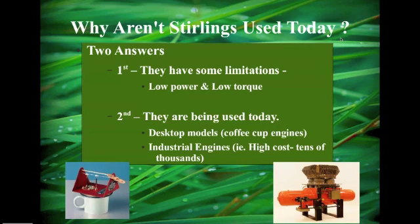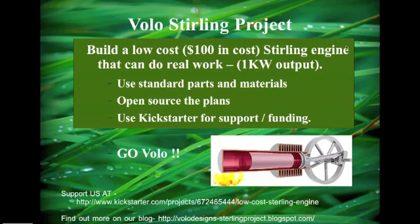So why aren't Stirling engines used more widely? They have some limitations: one is low power output for their size, and low torque — you can't beat the explosion that gasoline gives you for torque. Two, they are being used, but desktop models and industrial-sized models are very expensive. So our project is to build a low-cost Stirling engine that can do real work — about one kilowatt of output — using standard parts, open-source plans, and Kickstarter for funding.